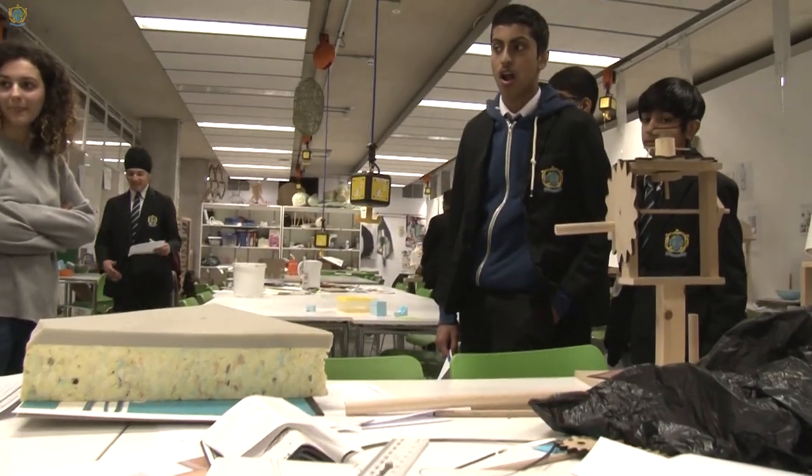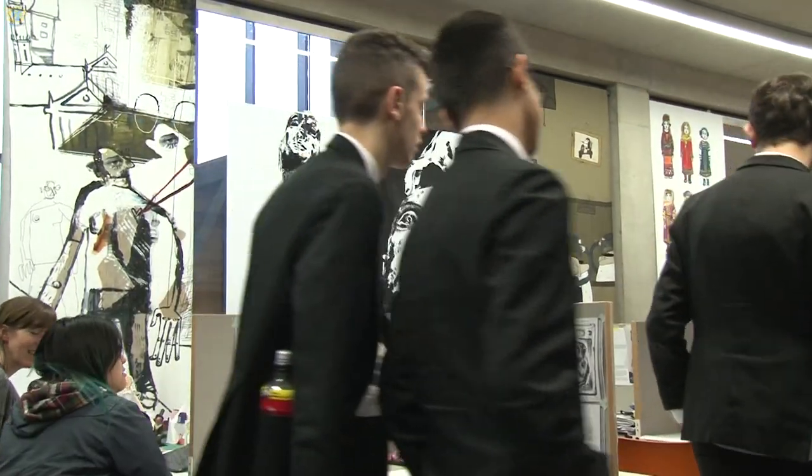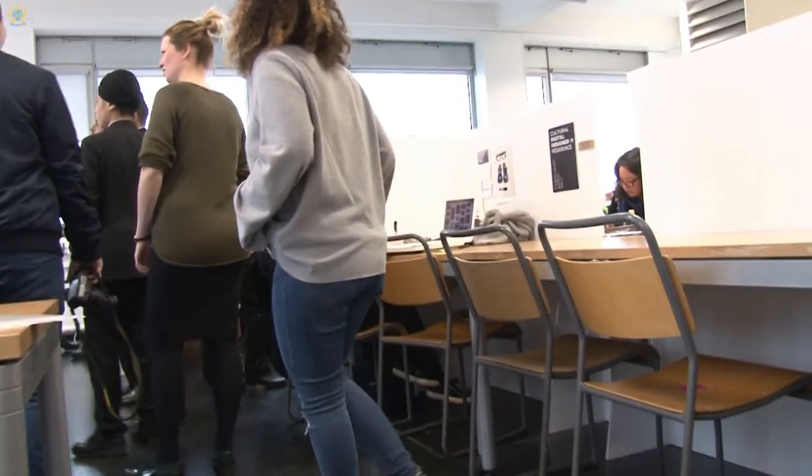My favourite thing was digital design because it was really creative, and the fact that you could do it on the computer made it very neat and you didn't have to draw it by hand. For an exhibition we're going to have in a few weeks, I'm doing the work and presenting it — it's basically photo editing about how our image in social media is formed, so I'm doing portraits of people.